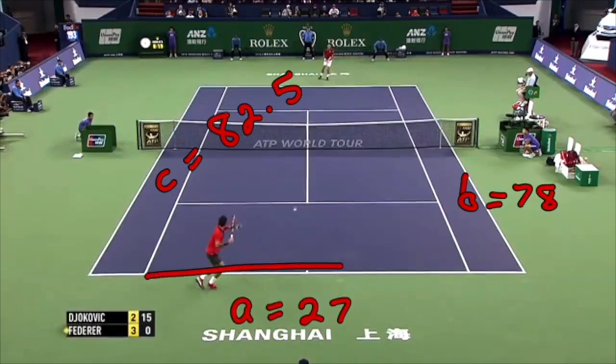Despite Homer's ignorance, if we apply the Pythagorean theorem to the tennis court, the baseline — A — is 27 feet across, and the single sideline — B — is 78 feet long. Which means if I draw a line between the corners to create the hypotenuse of a right triangle, A squared plus B squared equals C squared, so the diagonal is 82.5 feet.